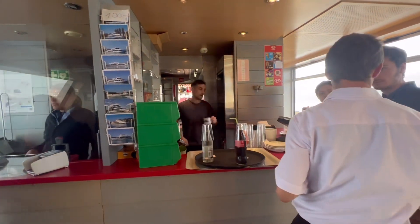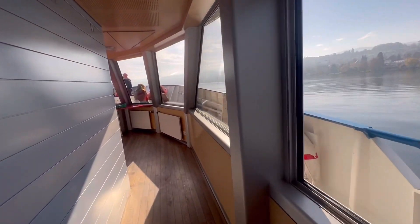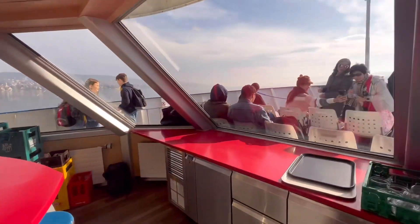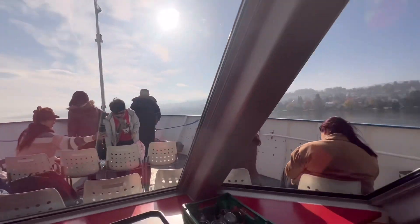You can get some food here. People are sitting here. This is the front part of the cruise. This is a bar area, this is the front area.